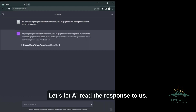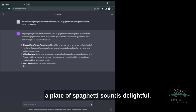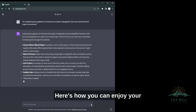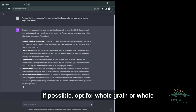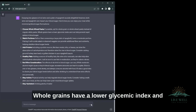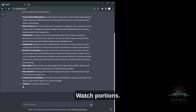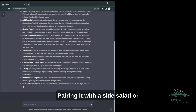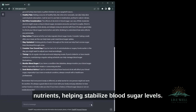Let's let AI read the response to us. Enjoying two glasses of red wine and a plate of spaghetti sounds delightful. However, both wine and spaghetti can impact your blood sugar. Here's how you can enjoy your meal while minimizing blood sugar fluctuations. Choose whole wheat pasta — if possible, opt for whole grain or whole wheat pasta instead of regular white pasta. Whole grains have a lower glycemic index and can help prevent rapid spikes in blood sugar. Watch portions — rather than consuming a large plate of spaghetti, have a moderate portion. Pairing it with a side salad or steamed veggies can provide additional fiber and nutrients, helping stabilize blood sugar levels.